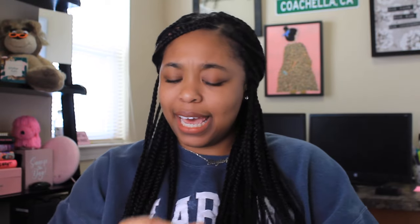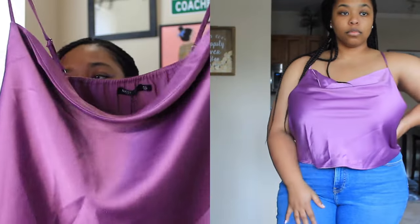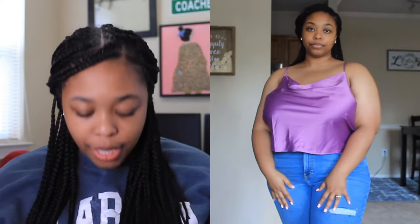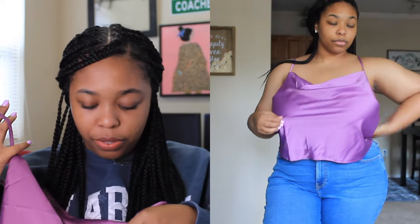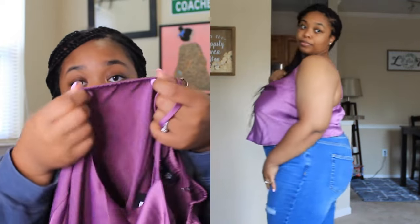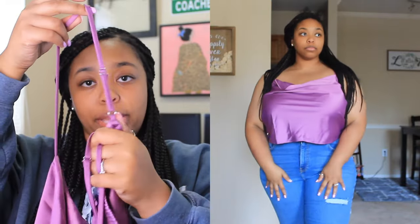The first thing I ordered from Nasty Gal was this little drape cami-type shirt. It's basically a silk camisole with little draping at the neck — I've seen a lot of people wear this style and I think it's really cute. I got this in a size US 18. It is also short in the torso, but that works because I'd probably tuck it into jeans anyway. The material is very thick, the ruching part is thick, it's not see-through, and it has adjustable straps which is always needed.